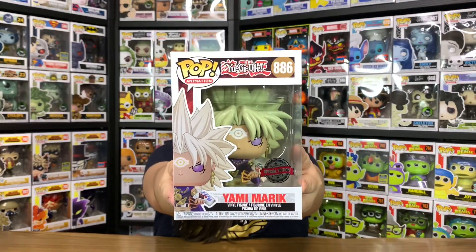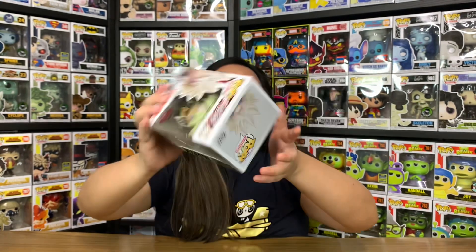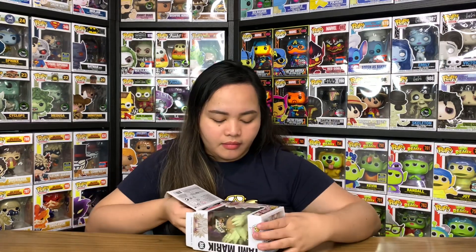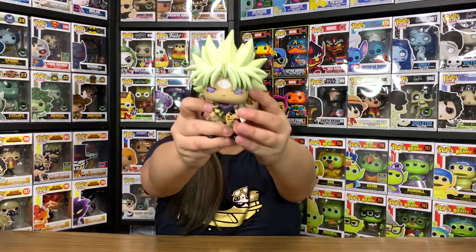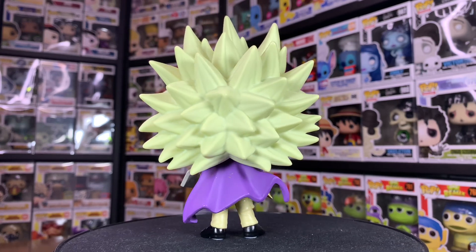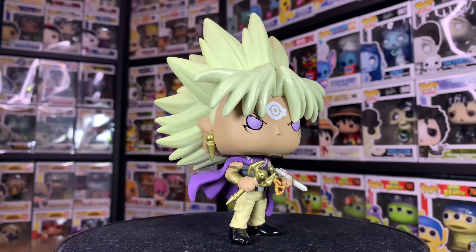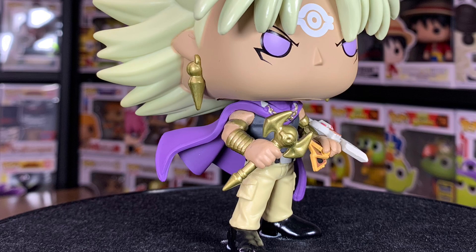Now let's move on to the next one — have a guess — it's Yami Marik, number 886. Have a closer look at the box, at the back and on the other side. So Yami Marik is Marik Ishtar's second personality, created by his own inner hatred and pain. He serves as the main antagonist of the Battle City Finals arc. I can say this one looks very similar to how he looks in the anime — his usual outfit consists of a long purple cape with a gold chain at the front, a black sleeveless tank top, and beige pants.